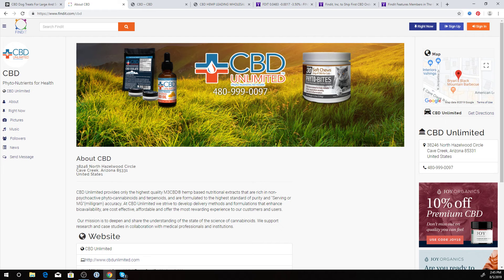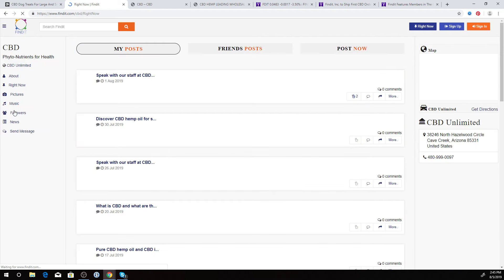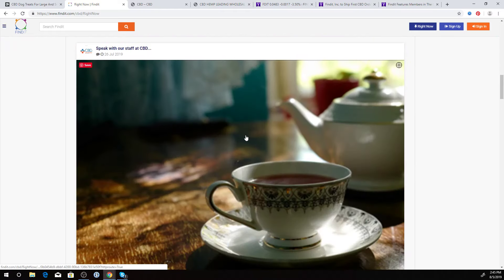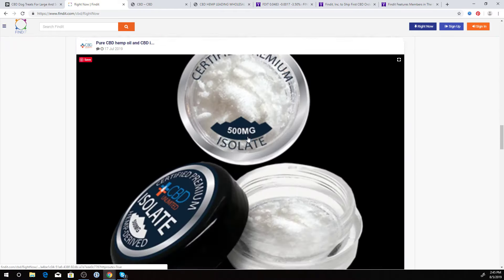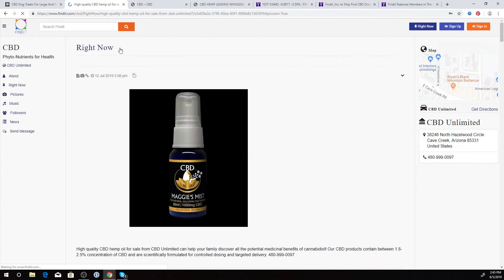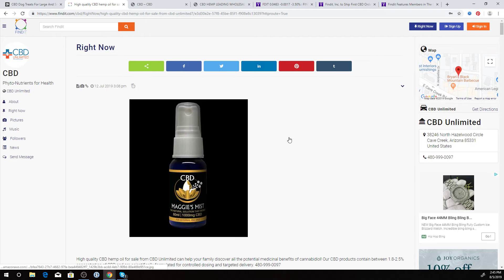If you look over here on the left, you'll see there's a navigation that says About, Right Now, Pictures, Audio, Followers. Throughout this platform, when we do it for them, we can create posts that can be indexed by Google, Yahoo, and Bing to help them increase their online indexing and search engine presence.